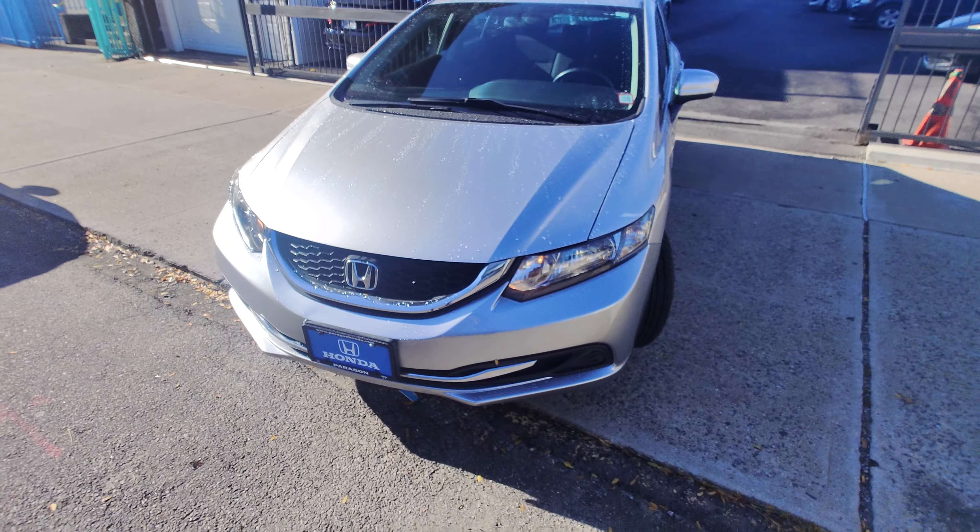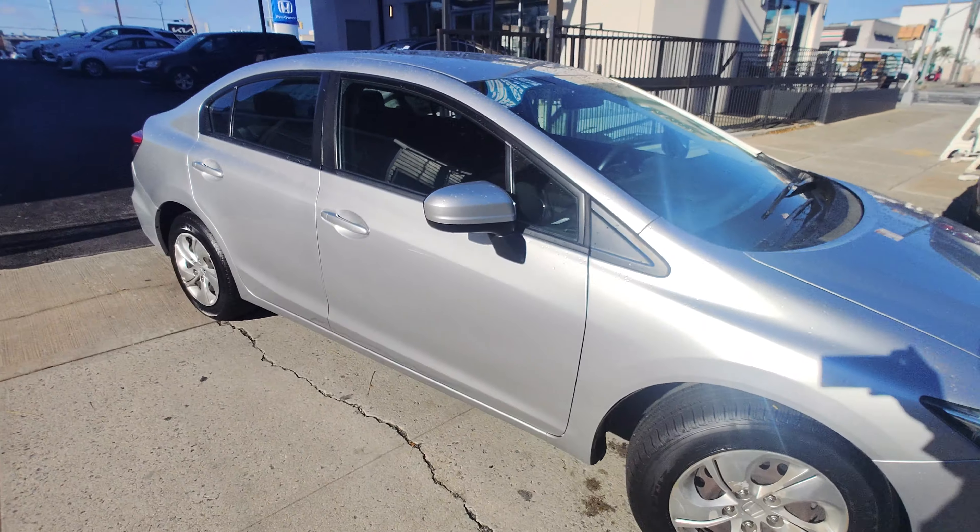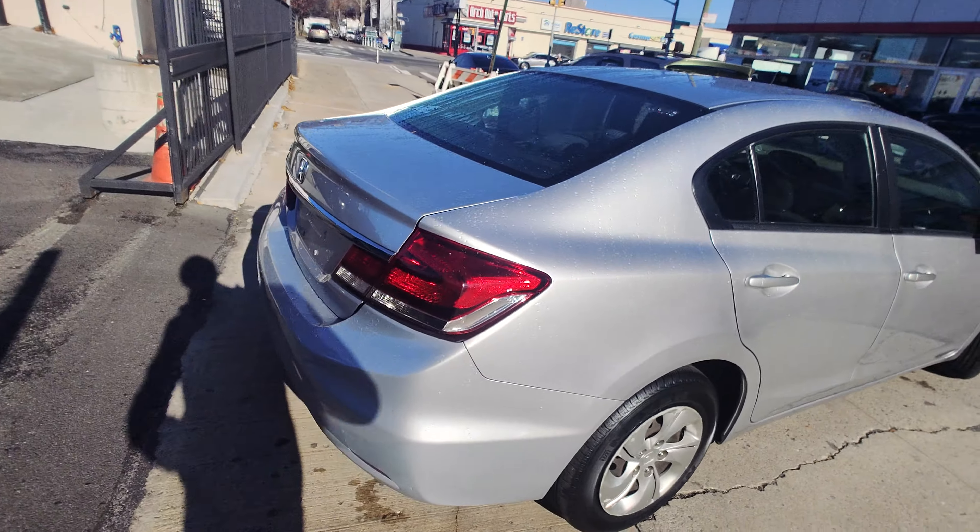Obviously, being a vehicle that we sell at Paragon, we do a nice service on the vehicle — make sure it's safe and reliable for you to drive. It goes through the same inspection.